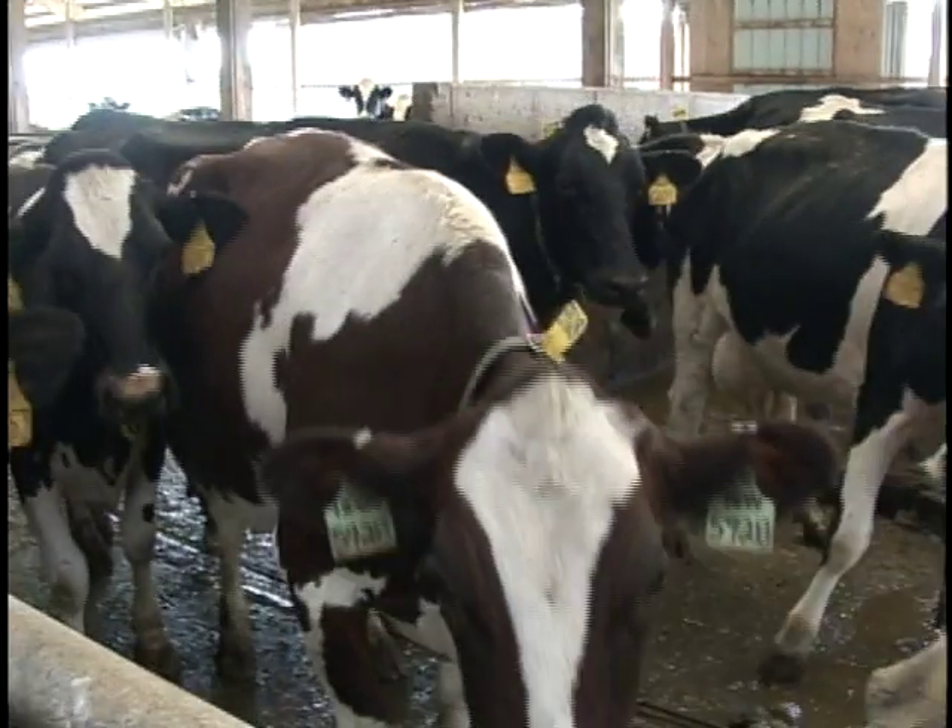This farm produces in excess of 100,000 kilowatt hours a month — more energy than they can use on the farm; in fact, about twice as much energy as they could use. Producing over 100,000 kilowatt hours of energy would power about 200 average Vermont homes that use about 500 kilowatt hours a month.